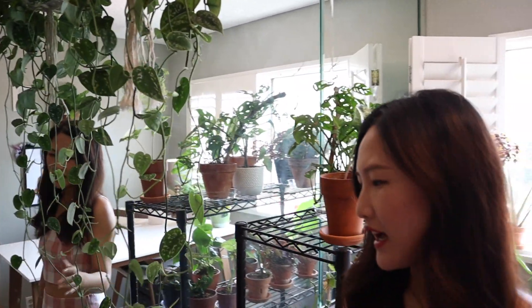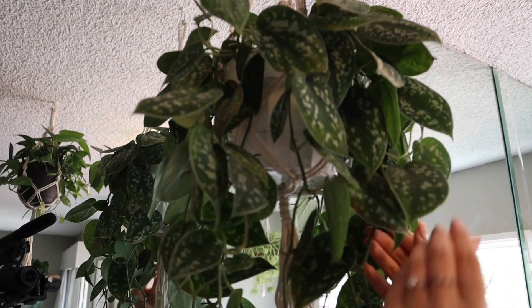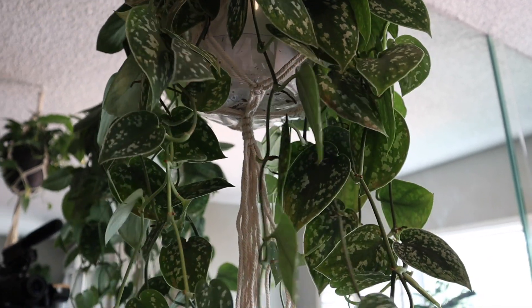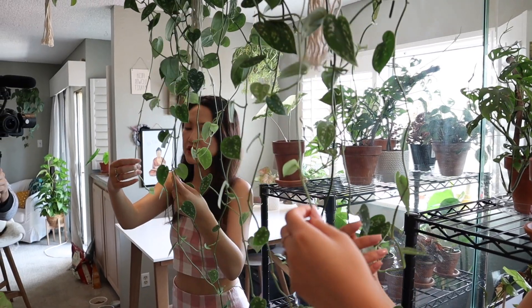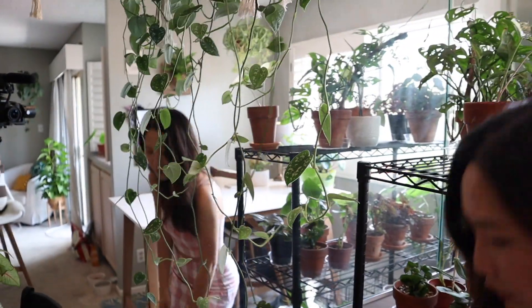This is a Scindapsus pictus. Some people call it satin pothos — that's a common name, but it's not actually a pothos. Some of the leaves have brown edges from sunburn. When I first got it I was a new plant mom — I went out to Walmart, Home Depot and my closest nursery and picked up probably 15 plants in one day. This guy was pretty short when I got it, but he has grown so much. I've taken so many cuttings to give to friends and family, but this guy just keeps growing — it's about to reach the floor!